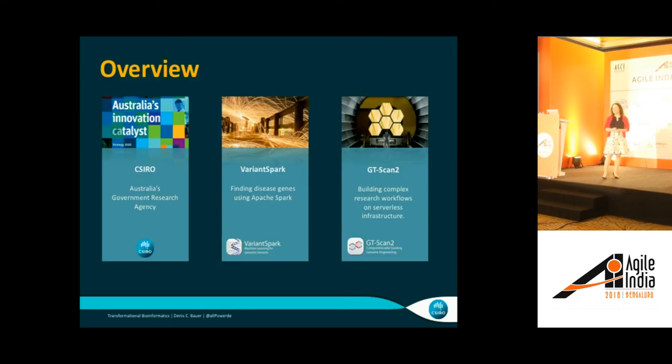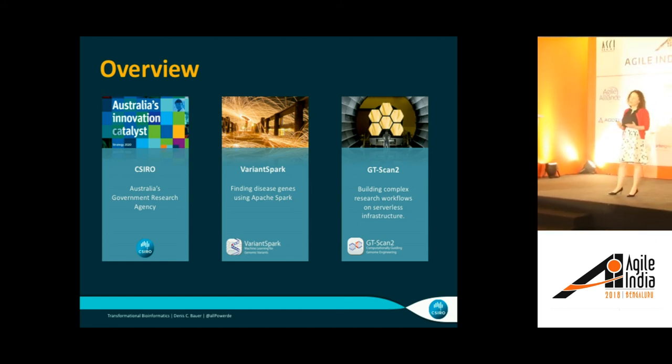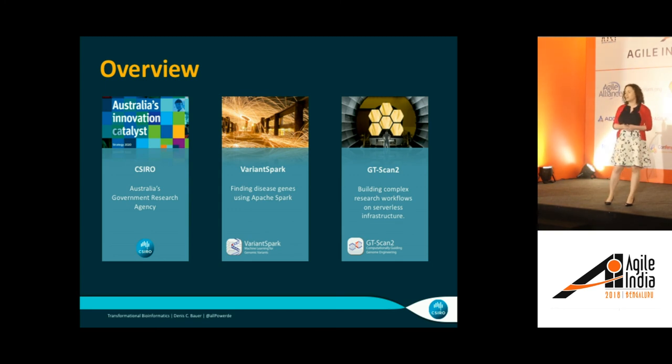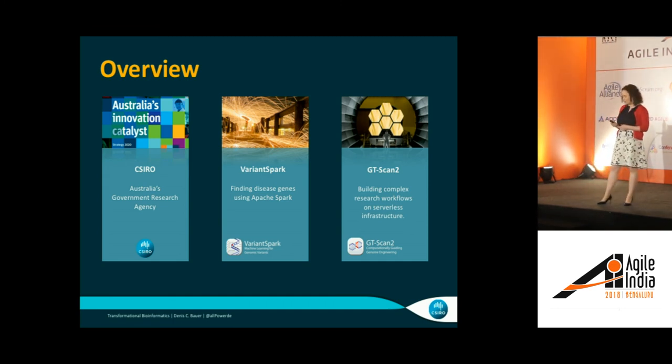With that, I want to tell you three stories. The first one is about CSIRO, which is Australia's government research agency that I'm working at. The second one is around the technology that we use in order to find disease genes, or find out which genes actually cause certain diseases in humans — and that will be an Apache Spark application. The third story is around how we use serverless architecture to build sustainable and cheap research workflows, particularly in the genome engineering space.